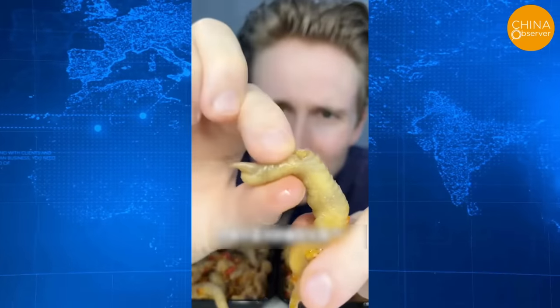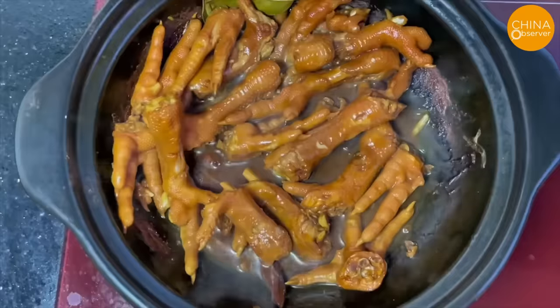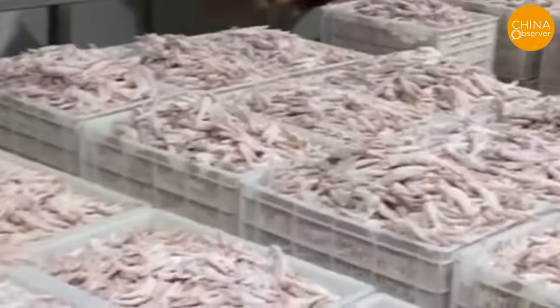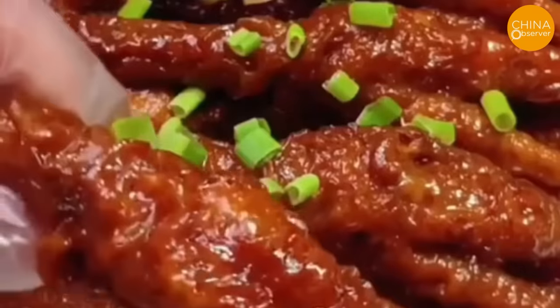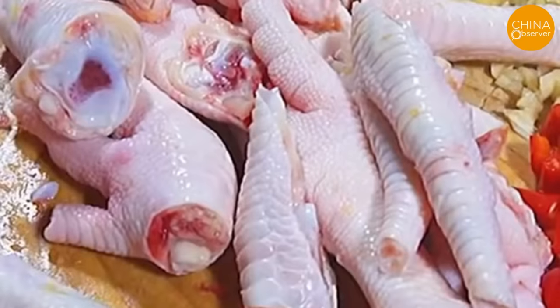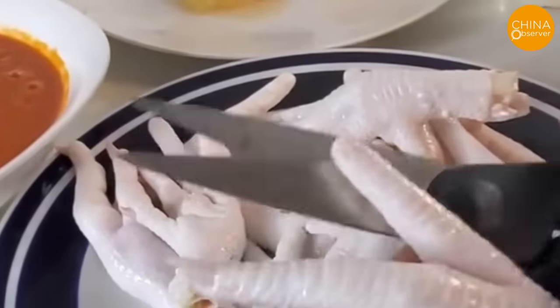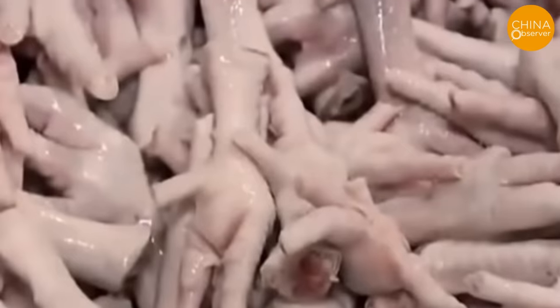Chicken feet, considered unpalatable by many Westerners, are a delicacy in China — known for their chewiness and rich in collagen, calcium, and other essential vitamins and minerals. This has led Chinese businesses to import large quantities of chicken feet from countries like the USA and Brazil. However, some unscrupulous businesses import frozen chicken feet that are over 2 or 3 years old and of very low quality, then sell them at extremely low prices to small workshops producing ready-to-eat chicken feet snacks.